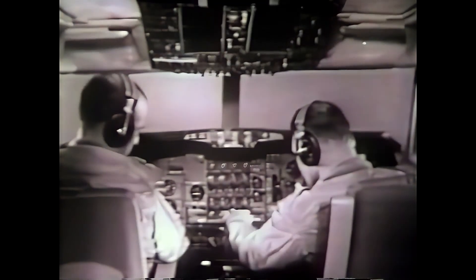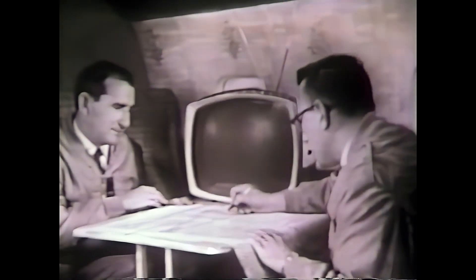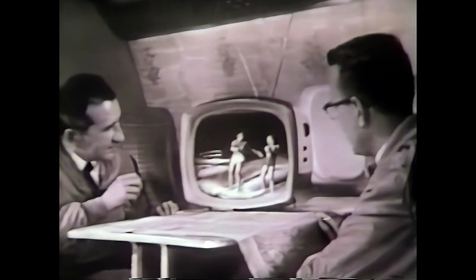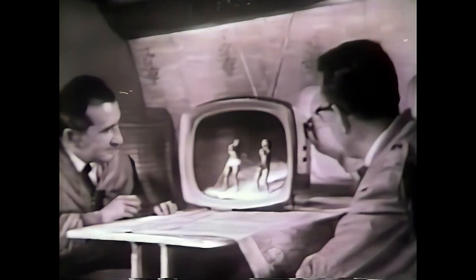Aboard this Boeing 707 jet, there's an RCA Victor portable TV set. We asked the Boeing engineers to give it the most difficult test they could. The jet climbed to the stratosphere, leveling off at 35,000 feet at 600 miles per hour. Our position: 60 miles southwest of Channel 4, Seattle, Washington. The portable delivered a fine picture. Then something really tough — Channel 2, Vancouver, Canada, 180 miles north. And there we are again: 180 miles from the signal, this RCA Victor delivers.